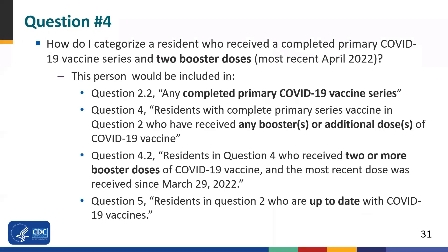Question four presents a scenario where a resident received a completed primary COVID-19 vaccine series and two booster doses, most recently in April of 2022. This person is considered up-to-date because they've received two booster doses. When individuals have received two booster doses, that's all the information you need to know — it doesn't matter how old they are or when the second booster dose was received. Two booster doses means you automatically know they are up-to-date. This individual would be counted in complete primary series, any additional or booster doses, two or more booster doses, and up-to-date.